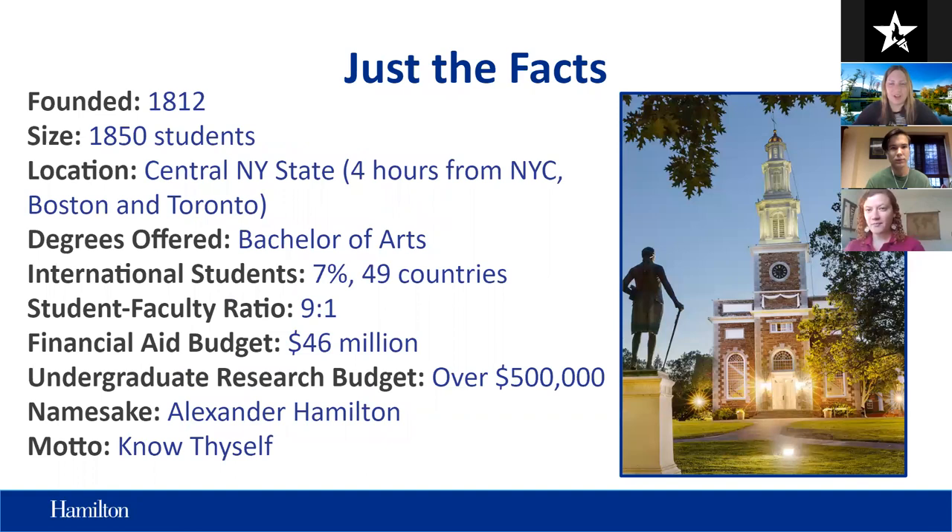We're going to start with just a little bit about Hamilton to ground you in who we are and what we're ultimately looking for in an applicant. Hamilton was officially founded in the late 1700s and chartered as a college in 1812. We are a small school — we only have 1,850 students, which for schools in the U.S. is really quite small. We're located in central New York State, about four hours north of New York City.